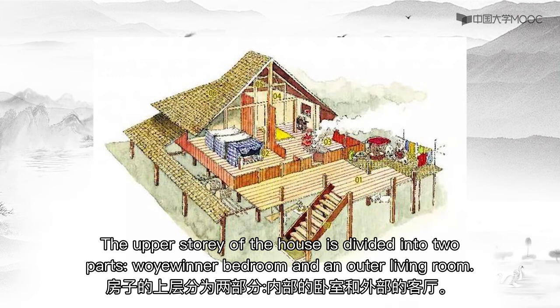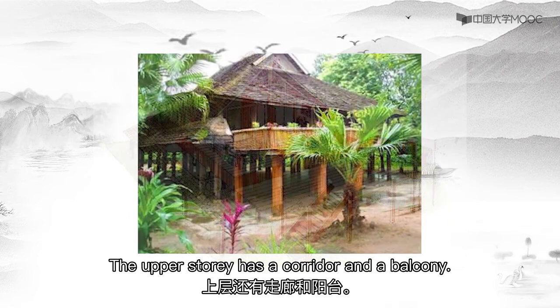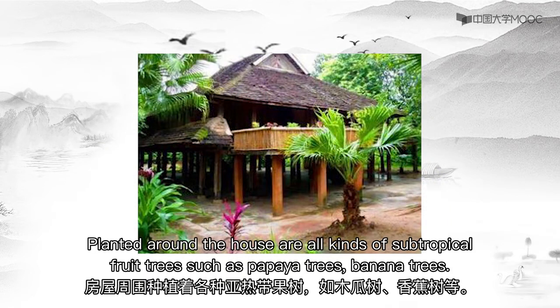The upper story of the house is divided into two parts: an inner bedroom and an outer living room. The upper story also has a corridor and a balcony. Planted around the house are all kinds of subtropical fruit trees, such as papaya trees and banana trees.